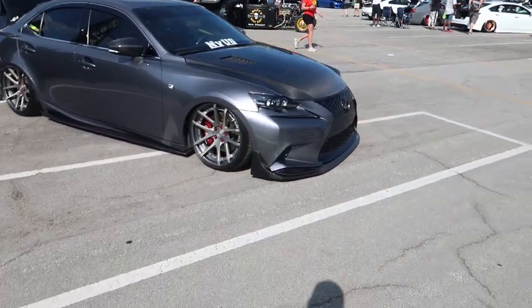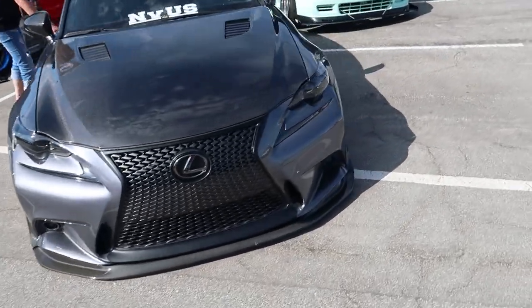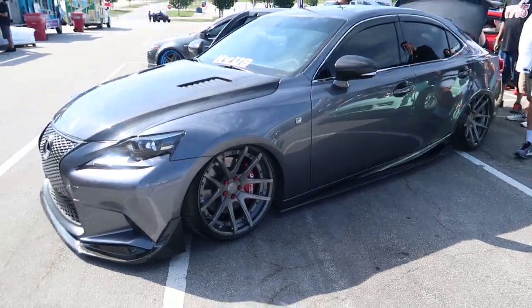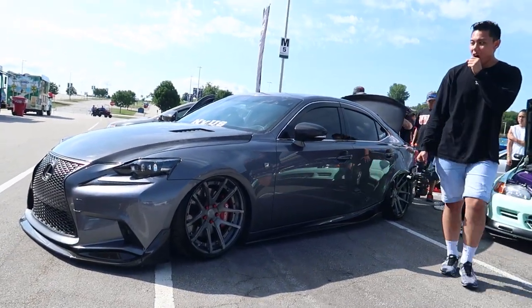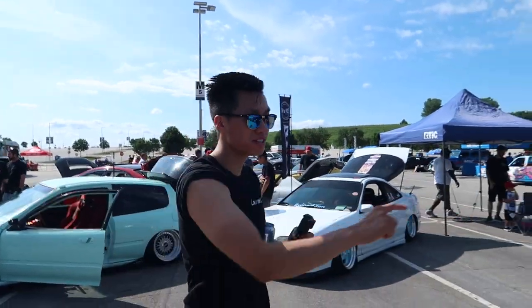Looks so good, it's like a one of a kind car — it was one of my dream cars too. Just look at that. Props to you guys, damn straight.